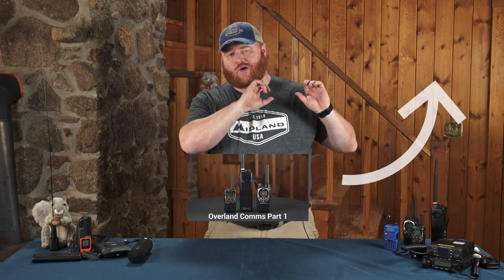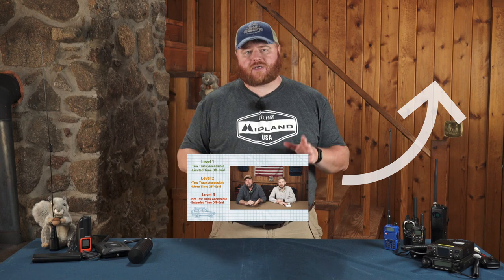Welcome back to our three-part video series on radio communications. This is part three, meaning we are going to be talking about the radio communications recommended for a level three trip. If you're just joining us, I highly recommend you go back and watch part one and after that watch part two. Also if you need a refresher on what we mean by level one, level two, and level three trips, go back and watch our trip planning video series where we talk about the different levels of trip.